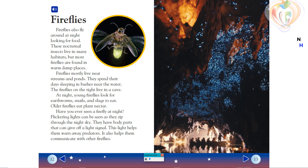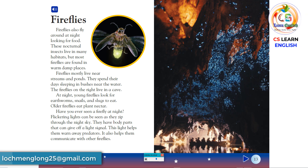Fireflies. Fireflies also fly around at night looking for food. These nocturnal insects live in many habitats, but most fireflies are found in warm, damp places. Fireflies mostly live near streams and ponds, spending their days sleeping in bushes near the water. At night, young fireflies look for earthworms, snails, and slugs to eat.